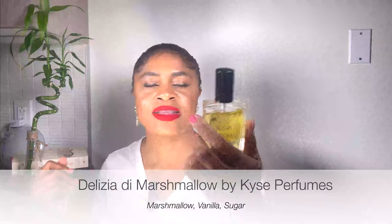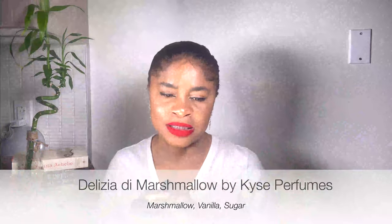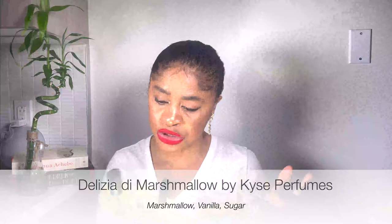Next up we have Delizio De Marshmallow by Kaisi Perfumes — an indie brand I found out about on YouTube. This right here is the definition of vanilla — sugared vanilla with marshmallow. It has marshmallow in the name, but what this is a perfect alternative for is Vanaglia by Musolare. This just has three notes: marshmallow, vanilla and sugar. Vanaglia by Musolare has three notes as well — I think caramel, vanilla and maybe jasmine. This is a work of art — if you want to smell edible, you should have this.